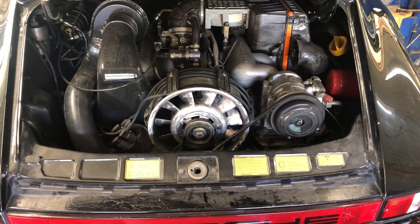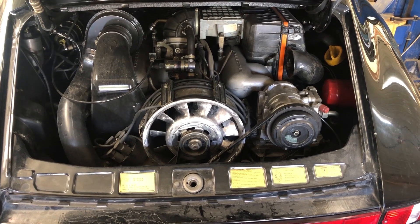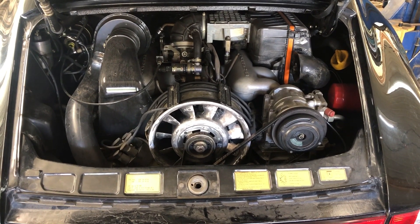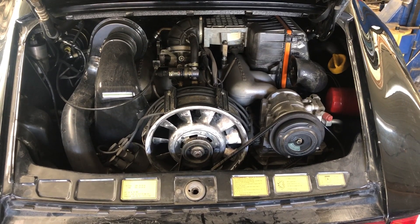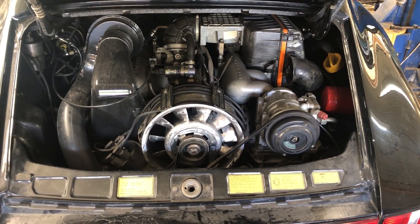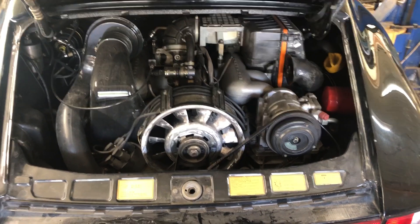Hello Porsche friends, here we have a 3.2 911, and you're with Joe Cogbill at Cogs Porsche transmission service. This is a nice motor and recently rebuilt — here I will show you why.